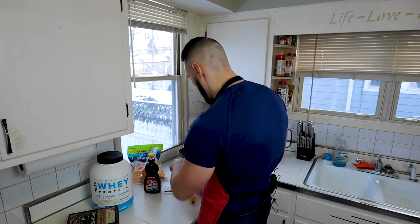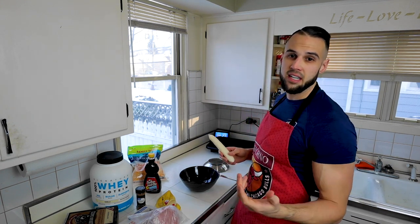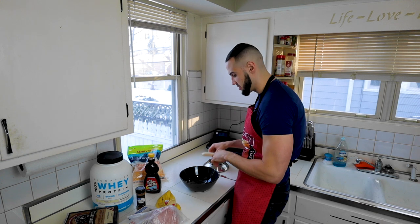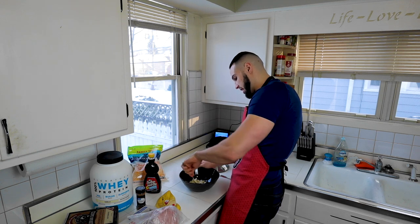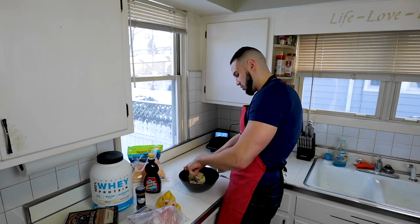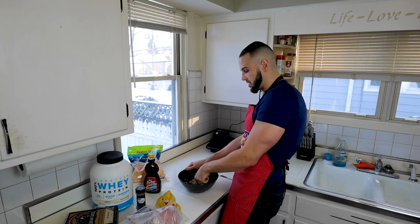I'll start by crushing up the banana. I use a food scale — you can get one for $15 or $16 shipped from Amazon. I've got three and a half ounces, which I'll log in MyFitnessPal. I mash it with a fork before adding the pancake mix, because the watery mix would make it harder to mash. The worst part of this recipe is the dishes, but there are a lot more wins than losses.